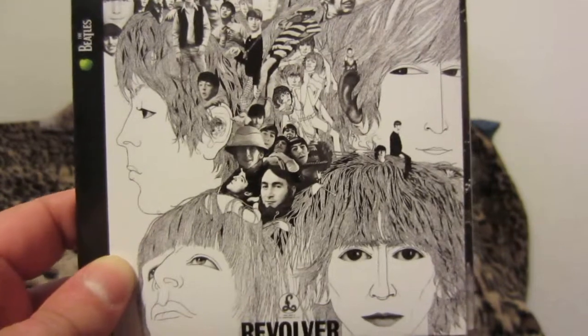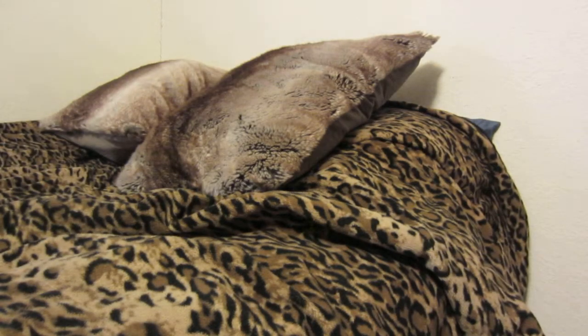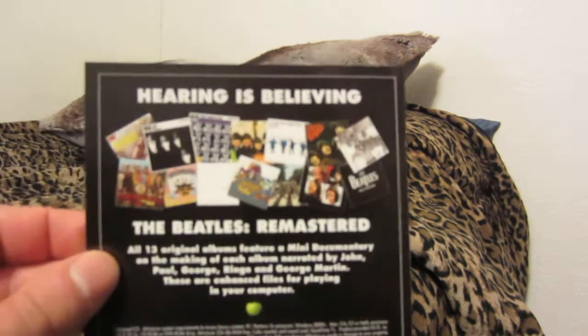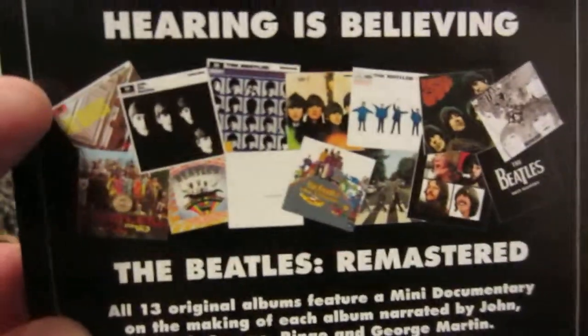Here we have Revolver, originally released in 1966. All the 2009 remasters were released on 9-9-2009. Here's the entire collection, and it's that CD there — I can't see the title.